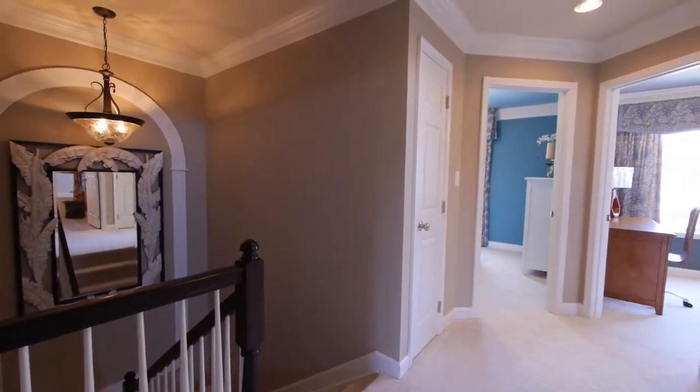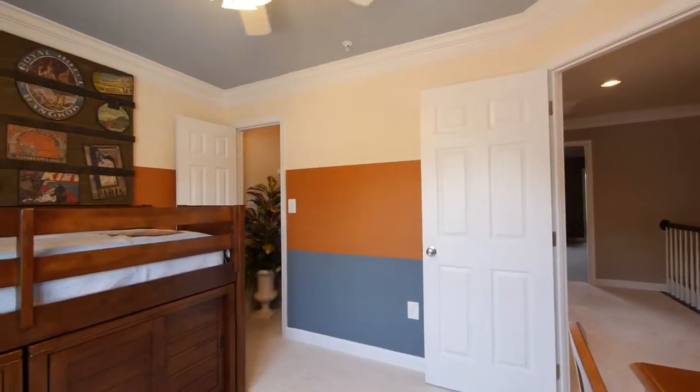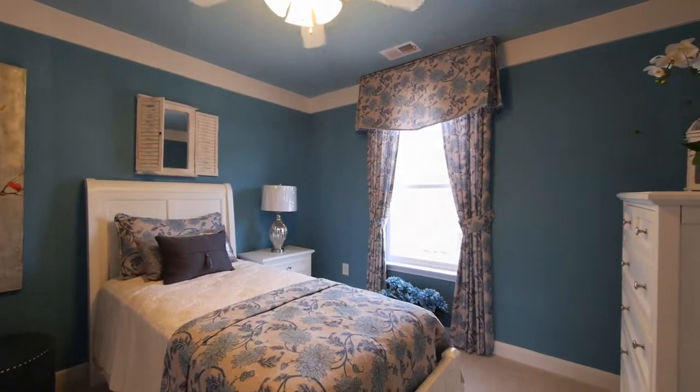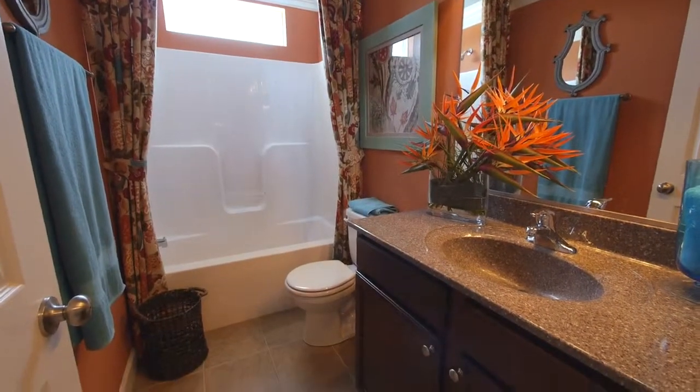There are two more bedrooms on this floor. The bedrooms are nicely sized, have plenty of closet space, and a full hall bath has ample size to serve the bedrooms on this floor.